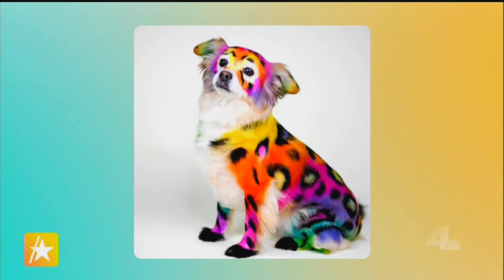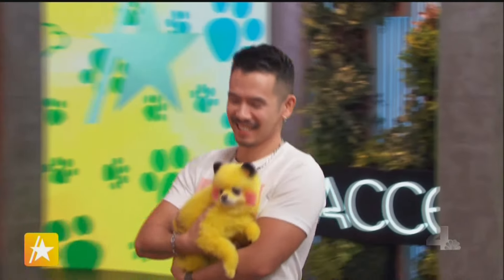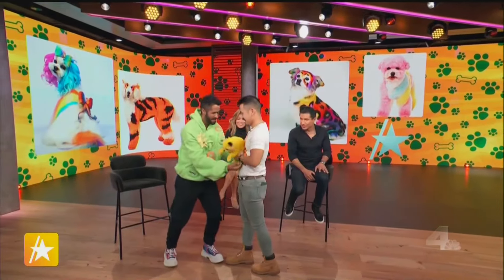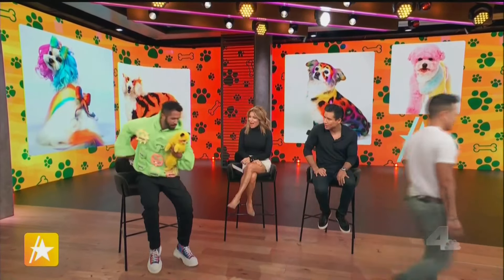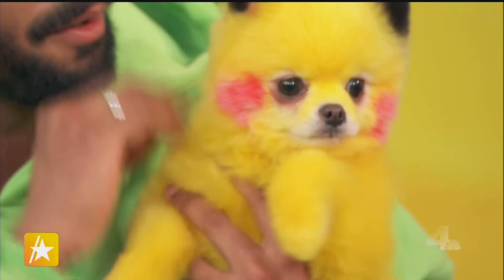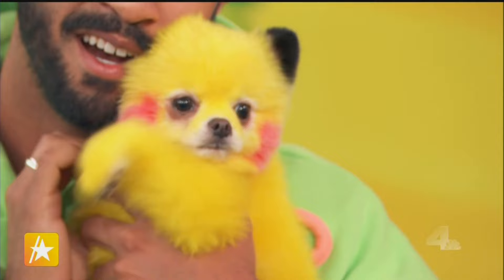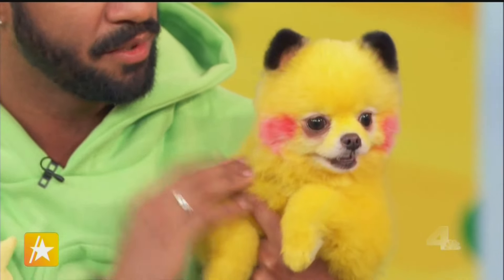Lisa Frank — it's a half cheetah, half tiger with every color in the rainbow. We got Pikachu right here. How long did it take you to do Pikachu? This took about three hours — with the bath, the dye, the haircut. The dye only took about 30 to 45 minutes to apply on everything, because I need to be careful with the details so it doesn't stain.